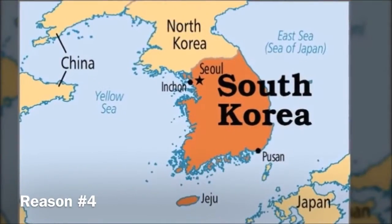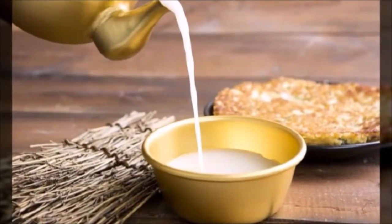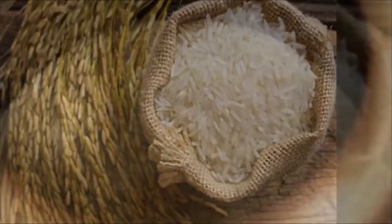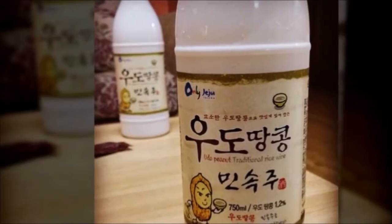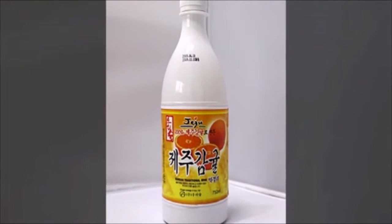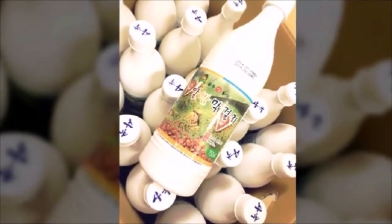I'll introduce a unique thing in Korea, especially makgeolli. Makgeolli is Korean traditional rice wine. It is made of rice and needs to be fermented for 5 to 10 days. There are more than a thousand kinds of makgeolli, and they differ by region — peanut and tangerine from Jeju, corn from Gangwon, chestnut from Chungcheong. Each has a different proof and taste.